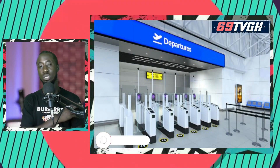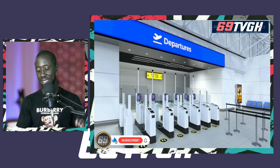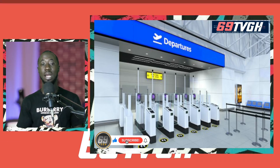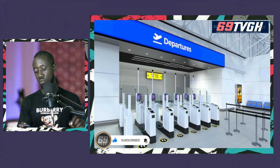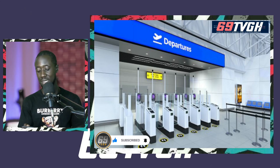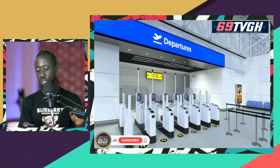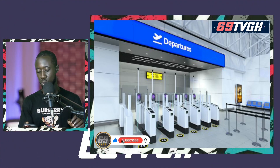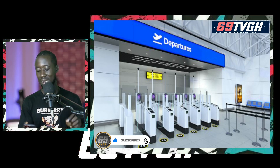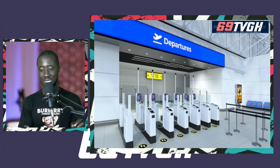The picture shown on the other side of the screen is a perfect example of the eGate system. I'm reading this from 69TVGH.com: eGates are automated self-service barriers which use data stored in a chip in a biometric passport, along with a photo or fingerprint taken at the time of entering the eGate, to verify the passport holder's identity.